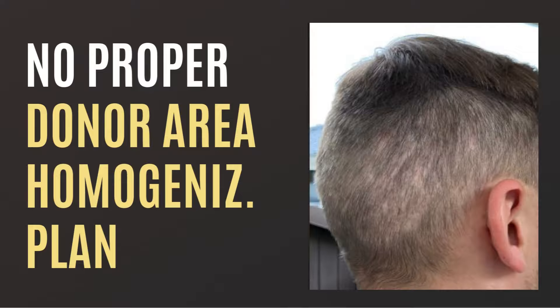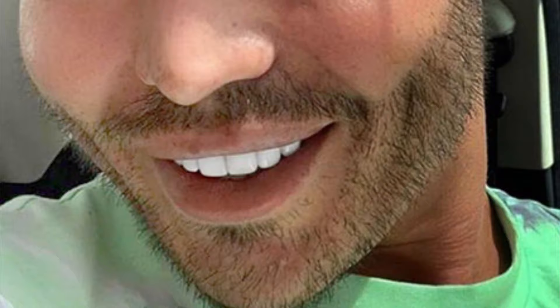And here we come to the number one most frequent beard transplant fail — the outline of the newly designed beard line or moustache having a pluggy and robust look, which makes it look super unnatural. It looks sharp, but unfortunately sharp in a bad way. You see double and triple follicular units in the beard line, especially on the outline of the new beard line and the moustache.